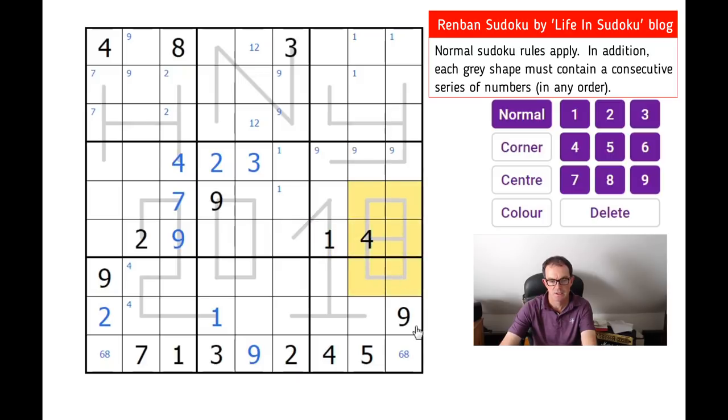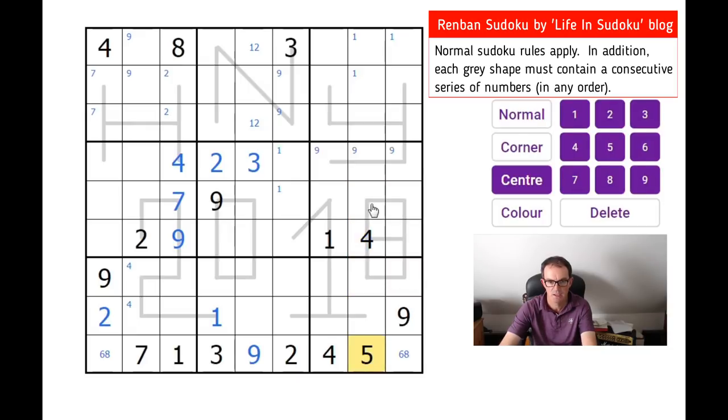This shape is of size six and it doesn't contain a nine. Is it possible this shape doesn't contain a five? It's not possible because five is right in the middle of the series. So this five here eliminates fives from those squares, so there must be a five in one of those two positions.